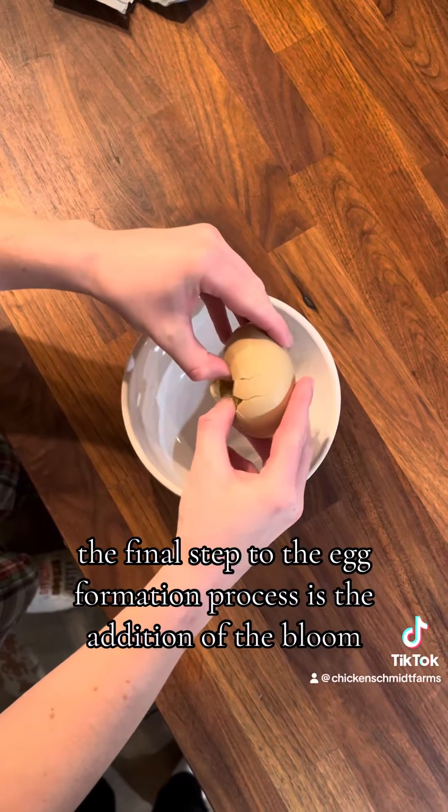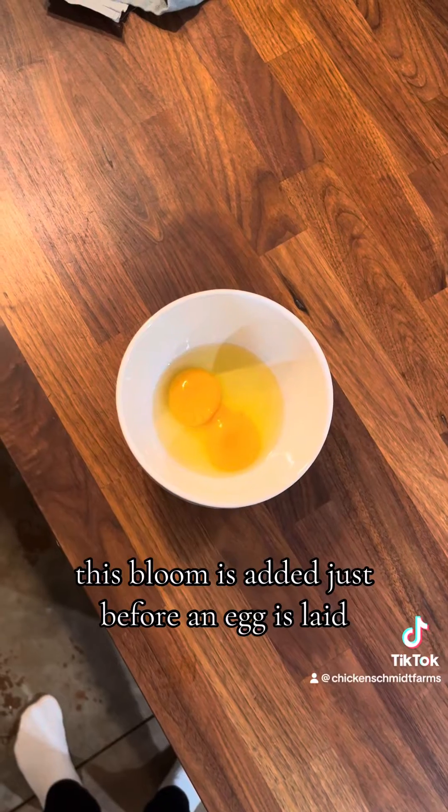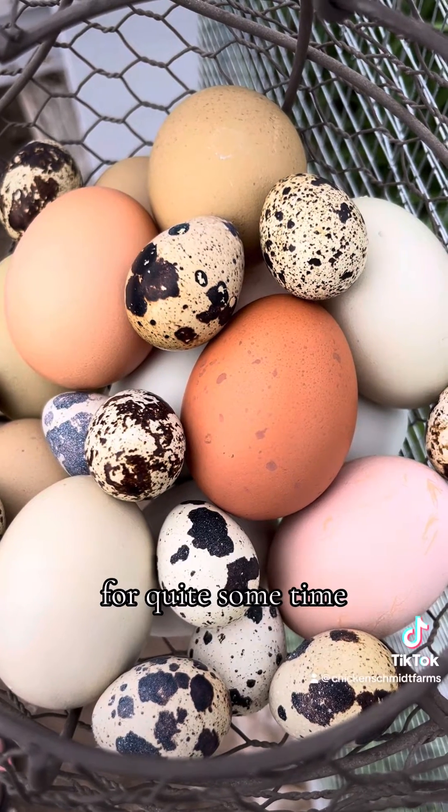The final step to the egg formation process is the addition of the bloom. The bloom is the protective layer that covers the eggshell and is added just before an egg is laid. It seals out bacteria and maintains moisture inside the egg. This is the reason farm fresh eggs can be stored at room temperature for quite some time.